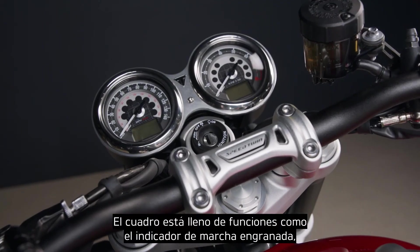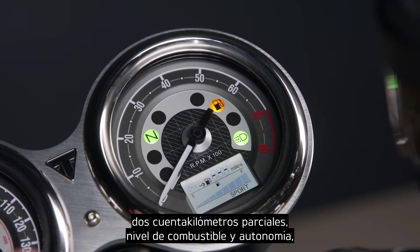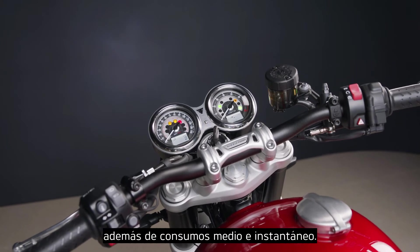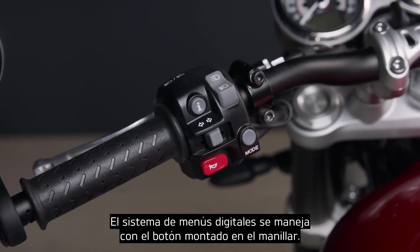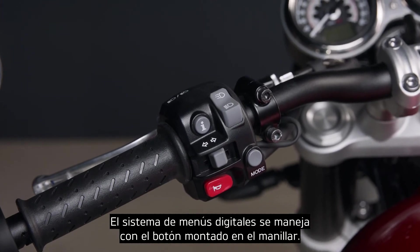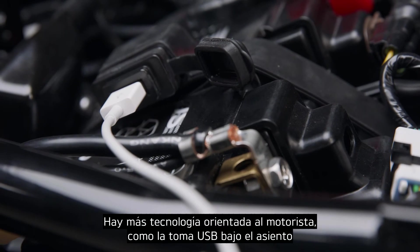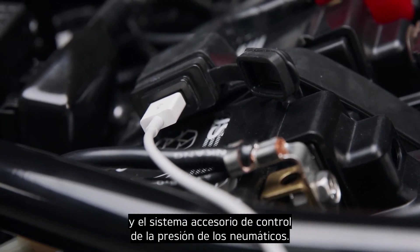The clocks are packed full of features including gear position indicator, two trip settings, fuel level and range to empty, as well as average and current fuel consumption. The digital menu system is accessed via the handlebar mounted scroll button. Other rider-focused technology includes an under-seat USB charging socket and an accessory tyre pressure monitoring system.